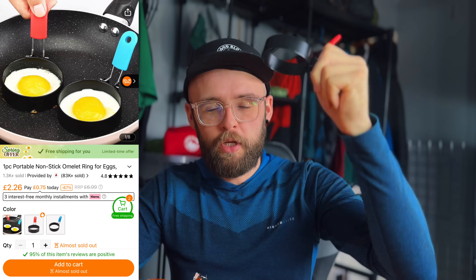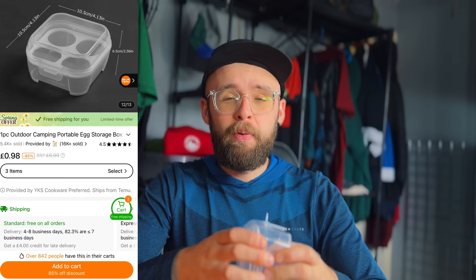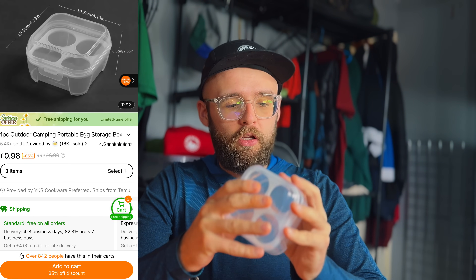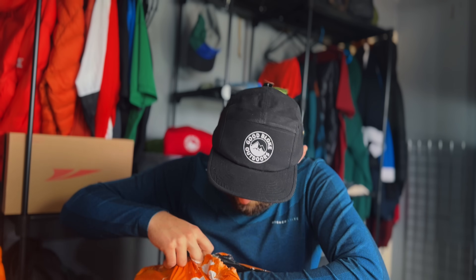These are random — I wasn't even sure what this was at first. So you put your pan down, put that on, and crack your egg inside it to cook. I never really take eggs camping because I don't want to smash them all over my gear, but now I've got a little egg container.